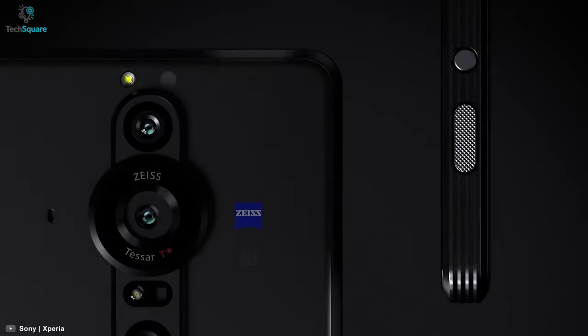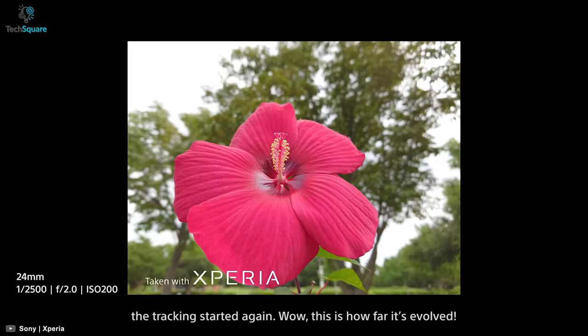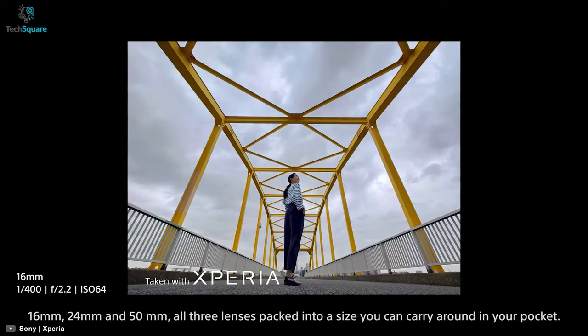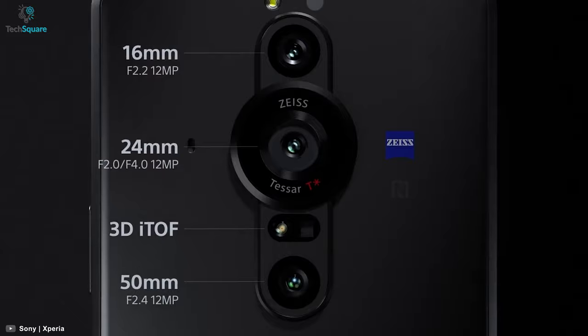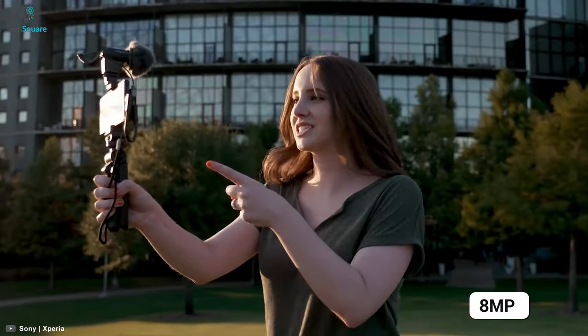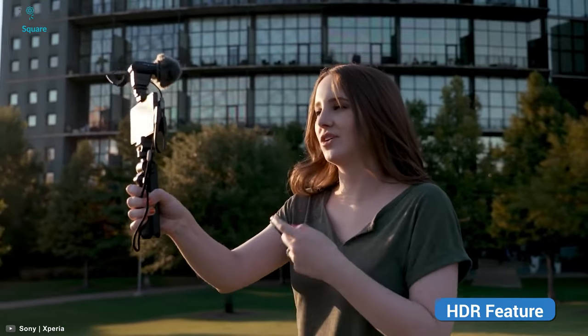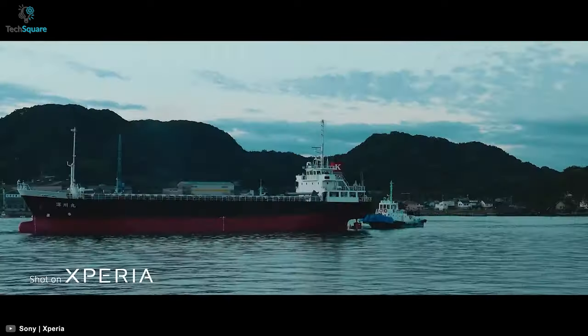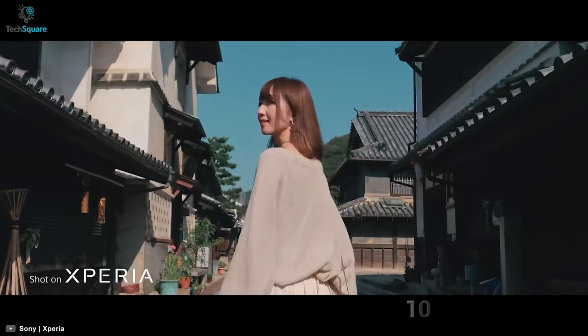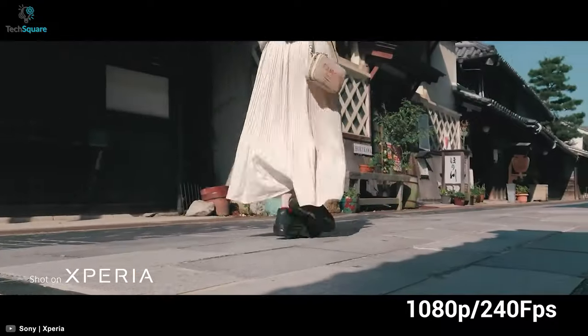The Xperia Pro-i hosts a quad camera setup with a 24mm wide lens, a 15mm telephoto lens, a 16mm ultra-wide lens, and a 0.3MP depth sensing lens featuring Zeiss optics with eye tracking. The front has an 8MP 24mm camera for selfies with HDR. In terms of video, the Xperia Pro-i can capture 4K at up to 120fps and 1080p at 240fps.